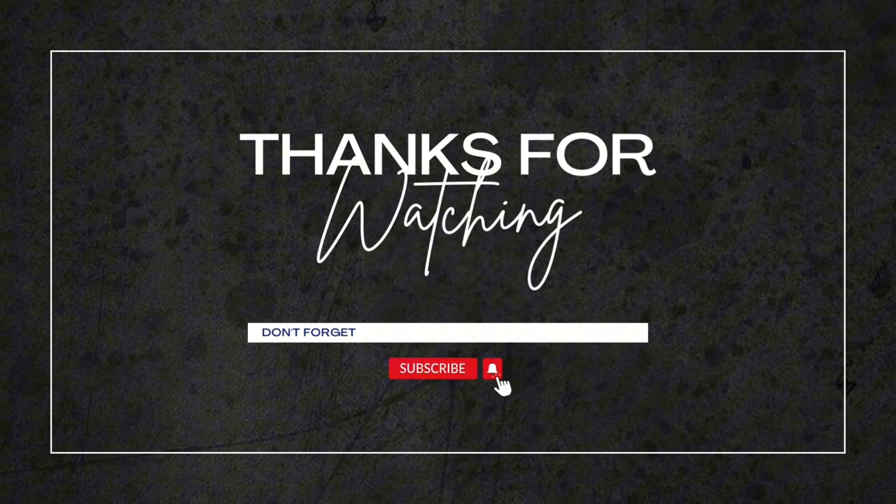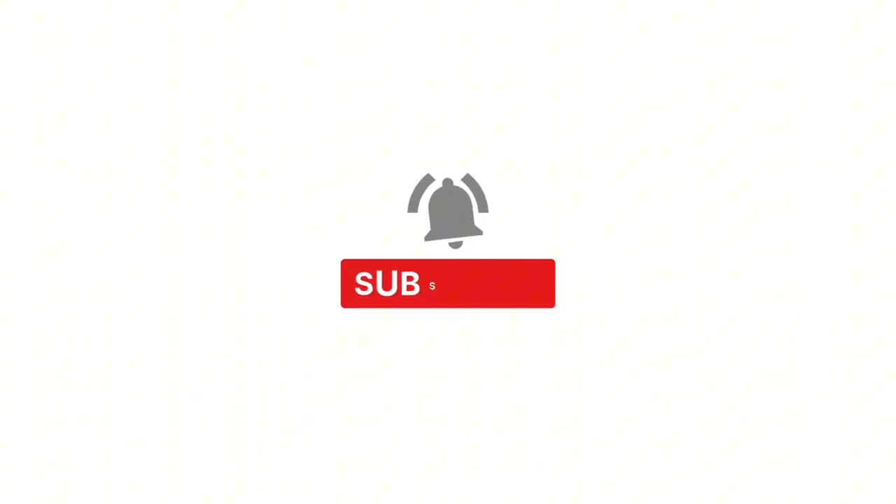Thank you so much for watching. Don't forget to subscribe and see you in my next video.